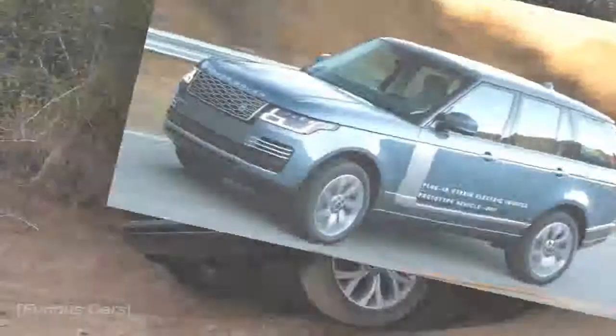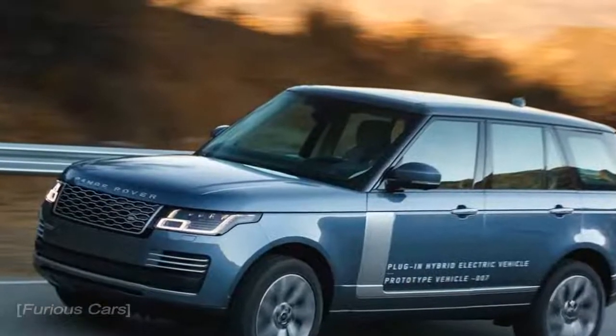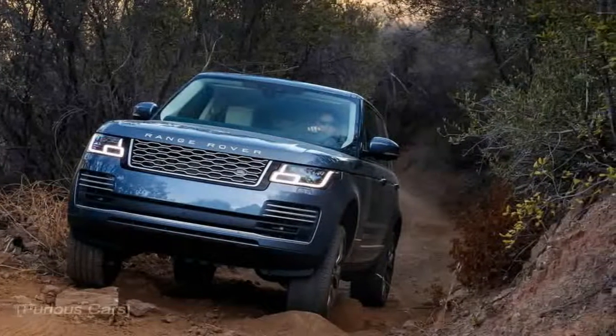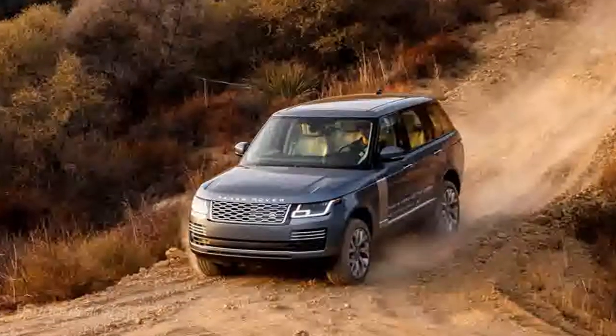I'm optimistic, then, as I set off on a short drive of an early prototype. A thorough off-road course just outside of Malibu, California, is our proving grounds, as are the twisty mountain roads adjacent to it.